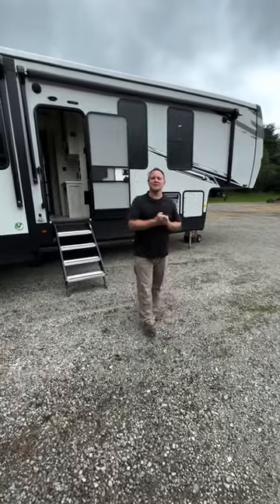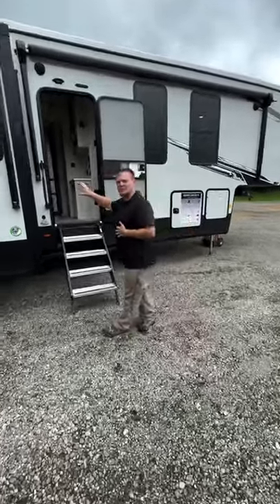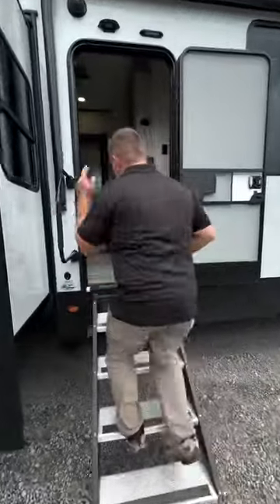Hey everyone, Tanner with Tierra RV Sales. Today we have a Sierra 4002 FB, a two-bedroom model. Let's take a quick look.